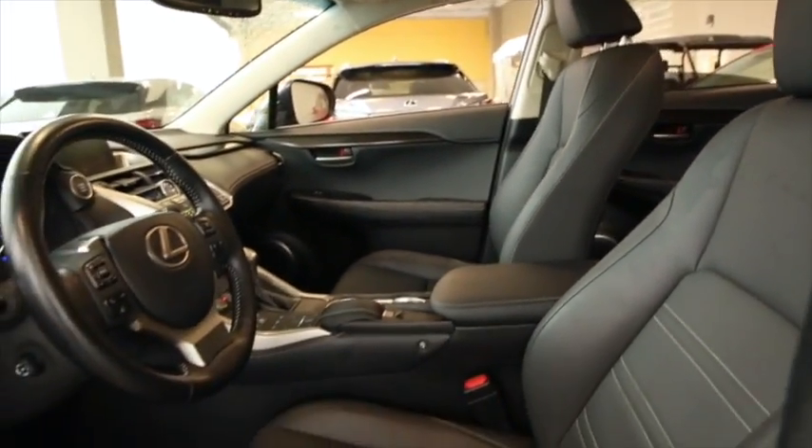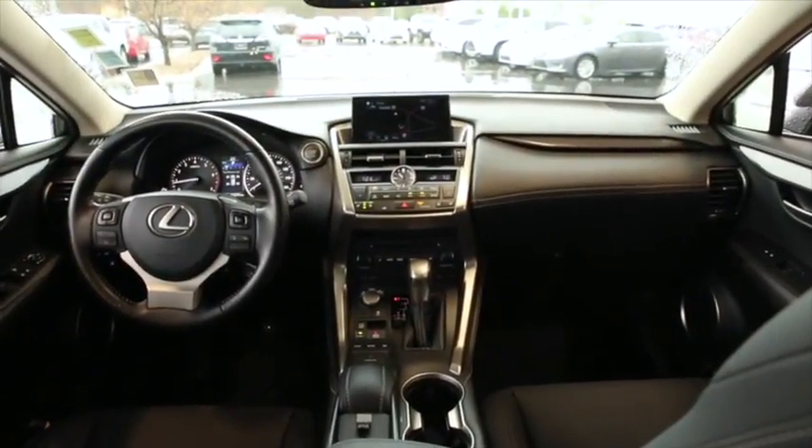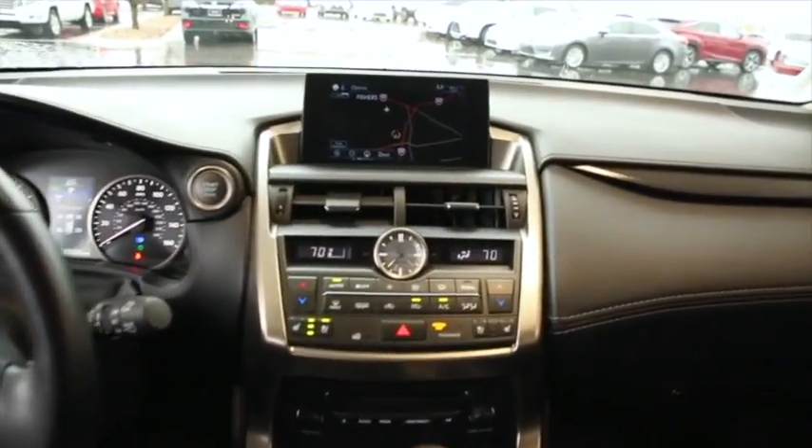Moonroof, heated and ventilated front seats, blind spot monitor, navigation, Bluetooth, tow package, and park assist.